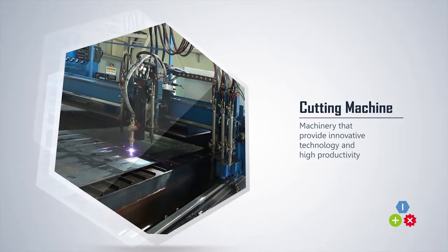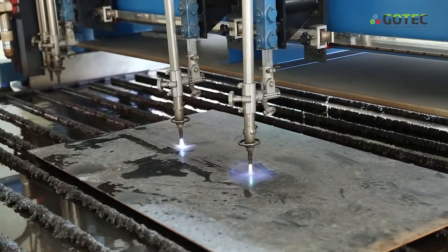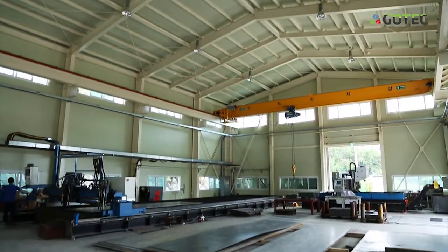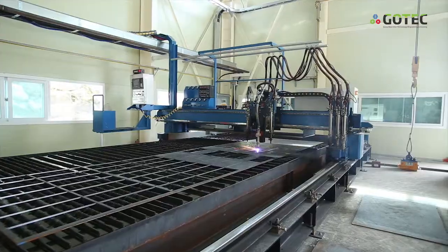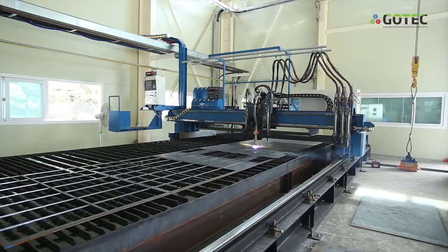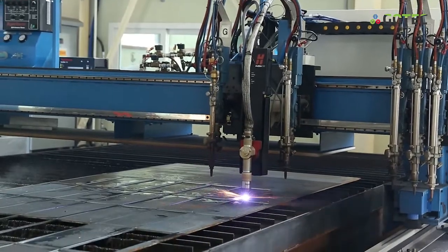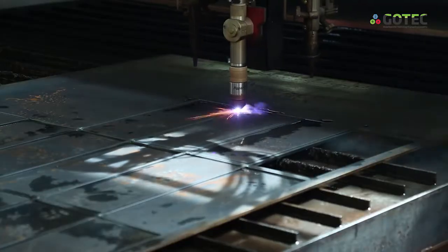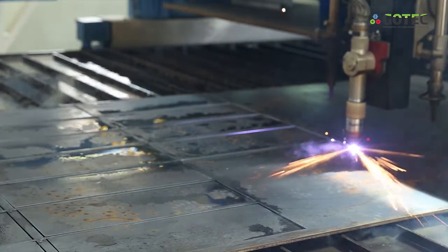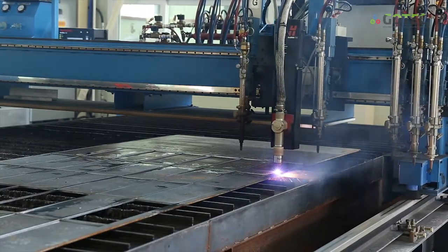Cutting machine: the average rail length in the gantry type gas cutting machine is 18,000 mm. Width of rail can be made in 2,500, 3,200, 4,200, 5,200, 6,400, or 7,200 mm, and rail length can be manufactured according to customer's condition. Plasma cutting machine is a high-performance, high-speed precision processing machine, and width and length of the rail can be manufactured depending on customer's request. A combined type cutting machine with plasma and gas is efficient in various jobs.